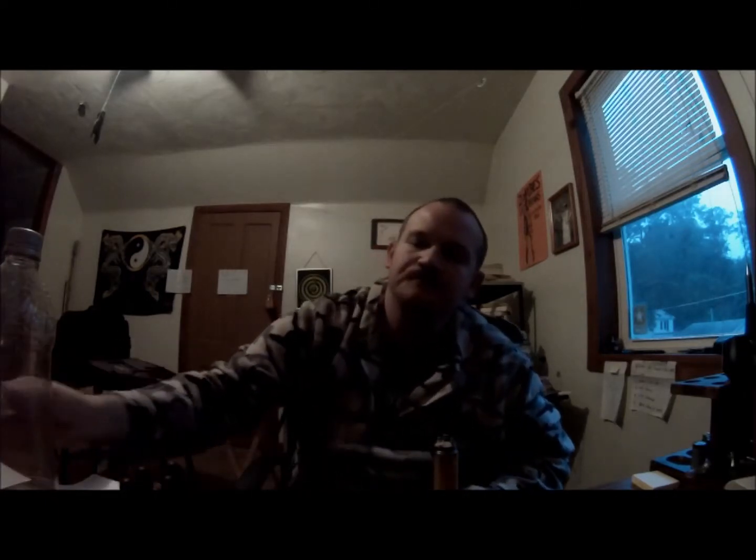All right, part two of Vape Naked juice. Again, if you missed the first part: $7.99 for 15 milliliters, they're 100% kosher, USA made juice — vape naked dot com.